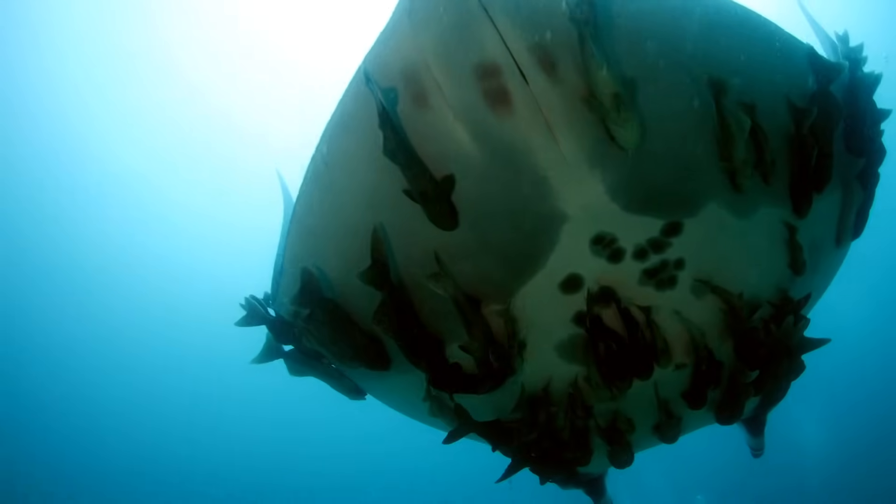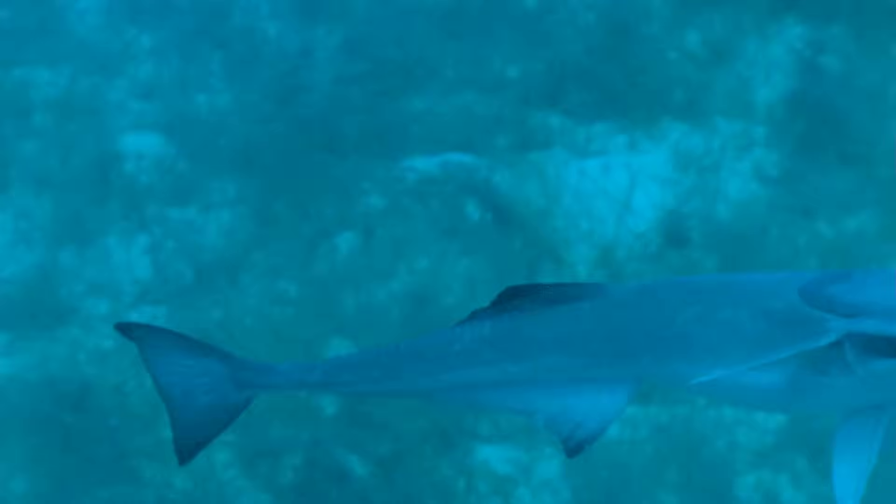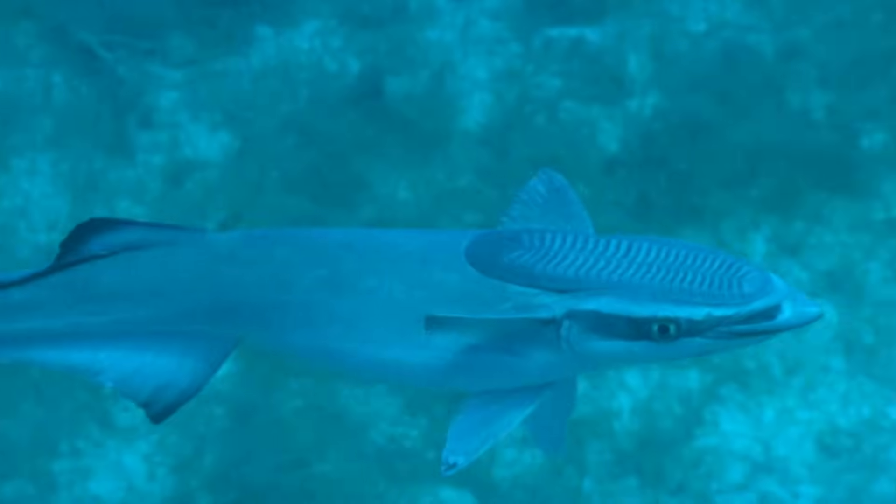If you guessed that the remora attaches to other creatures with suction, you'd be right. What you might not know is that the fish isn't suctioning with its mouth. The remora's suction cup is on the top of its noggin. Check it out. Nice hat, bruh. That hat is its highly modified dorsal fin — the same fin you'd see a shark sticking out of the water.